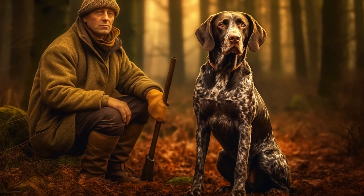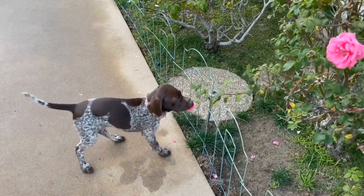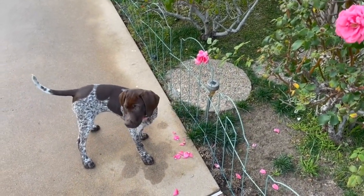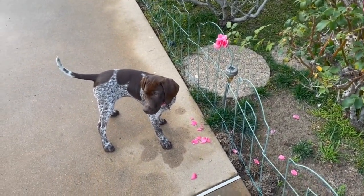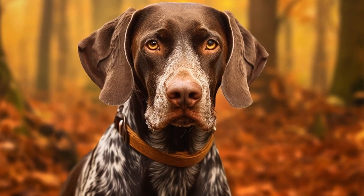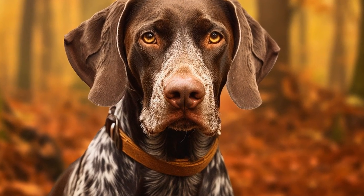Furthermore, it's essential to rotate your dog's toys regularly. German Short-Haired Pointers are intelligent and can quickly become bored with the same toys. By introducing new toys and rotating them every few days, you can keep their interest levels high and prevent them from becoming destructive or developing behavioral issues.